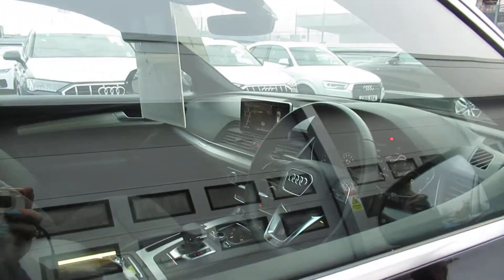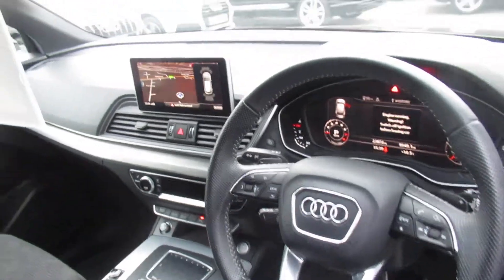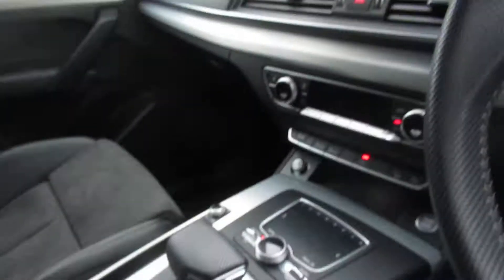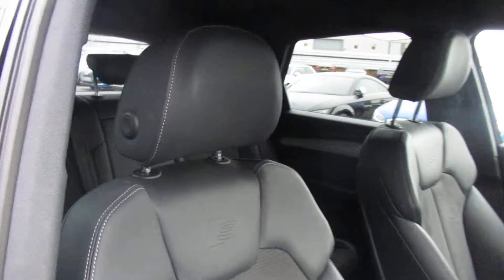Moving to the front of the vehicle, the car has Audi's multifunctional leather steering wheel, MMI display with NAV, automatic transmission with the full Alcantara leather suede interior.